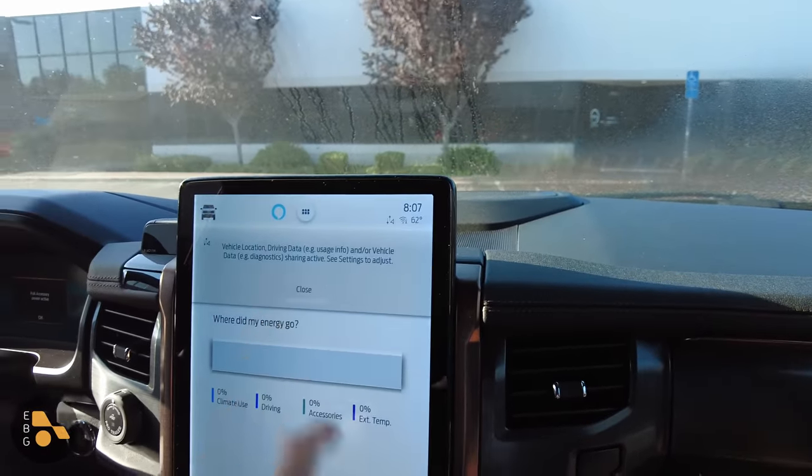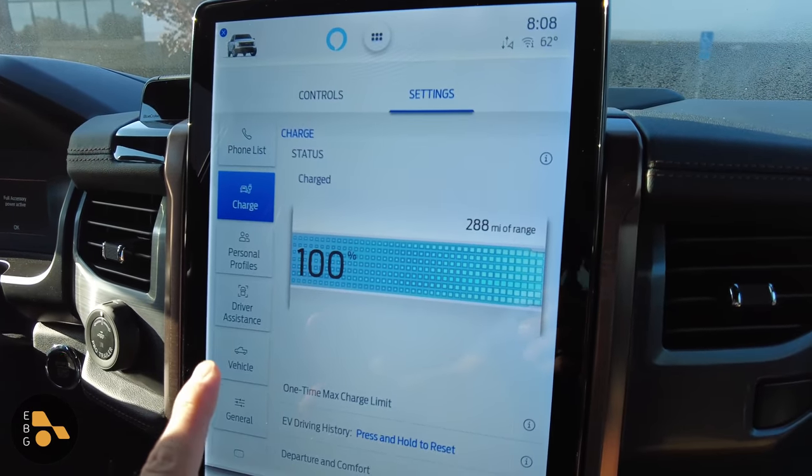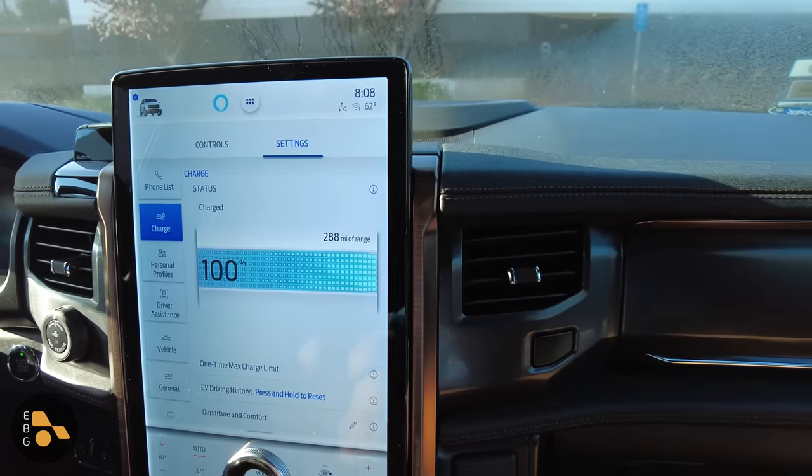Over here in the Ford, now that it has finally booted up, if I go to the charge data screen this is agreeing with the instrument cluster: 100% state of charge, 288 miles of range.